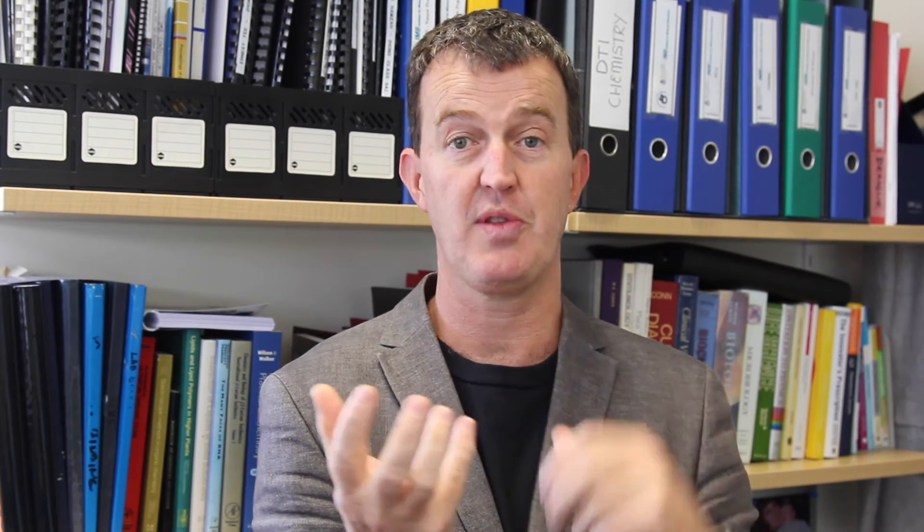Sugars are different. Sugars actually look a bit like this. They have different groups that can be up or down. And if you count the number of fingers on my hand, you can imagine that the different permutations of up or down with different types of groups on the end of my fingers is a very large number.